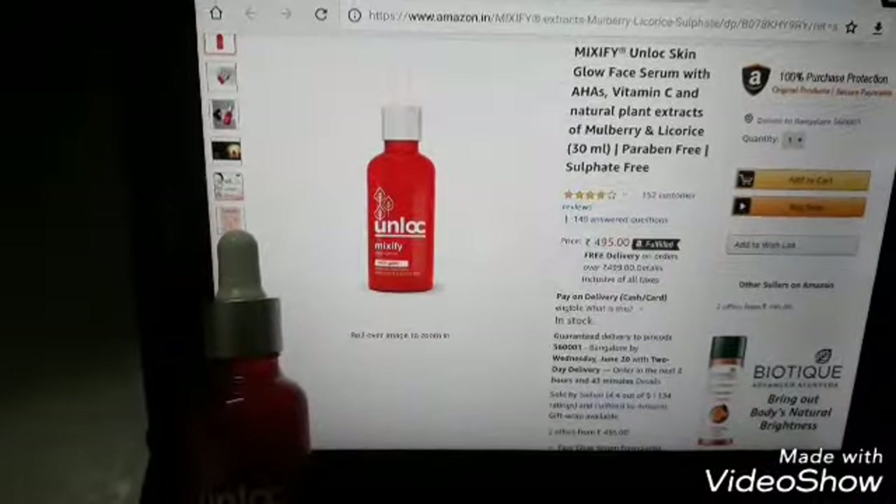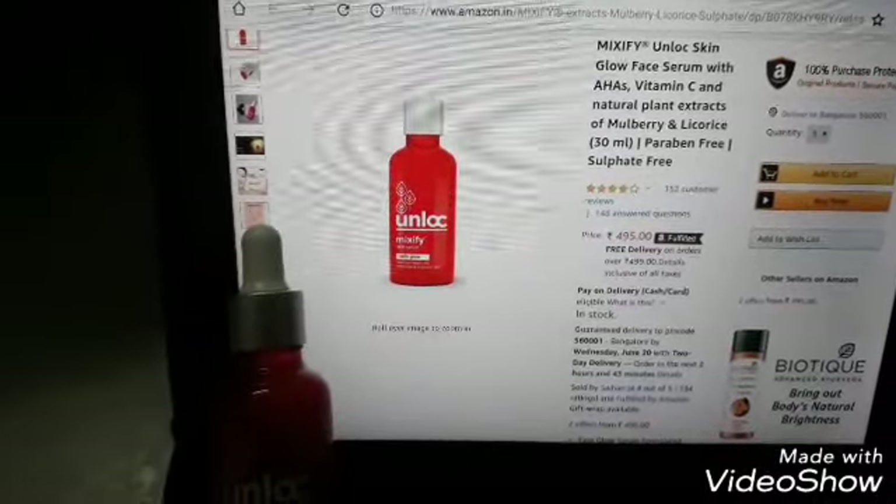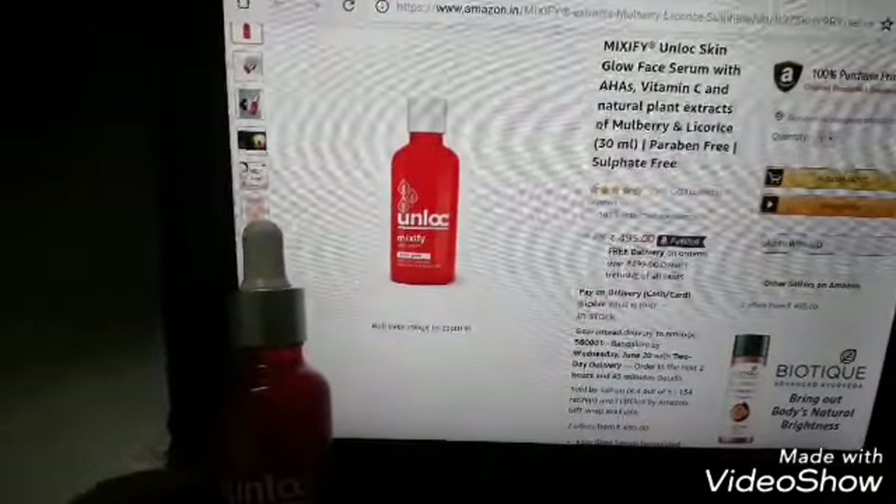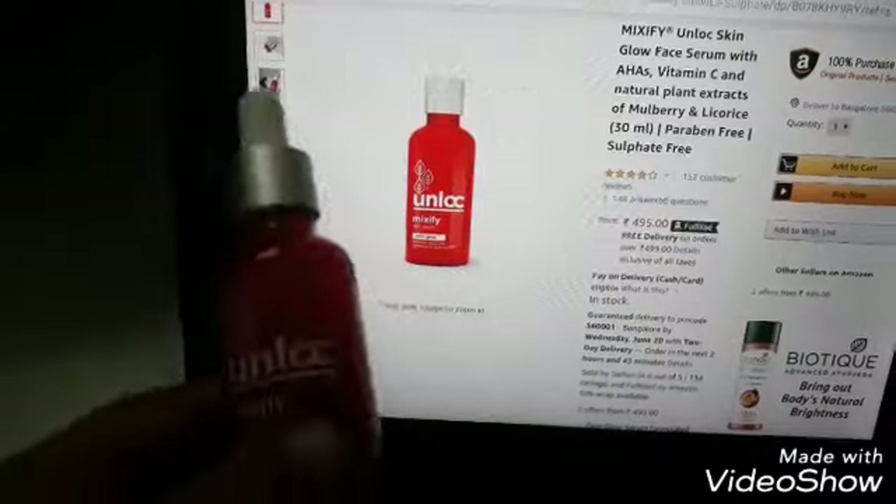Hi guys, welcome to my channel. I'm sorry I have a throat infection, but since I didn't want to miss the regularity of the videos, I'm shooting this one in a serum series.